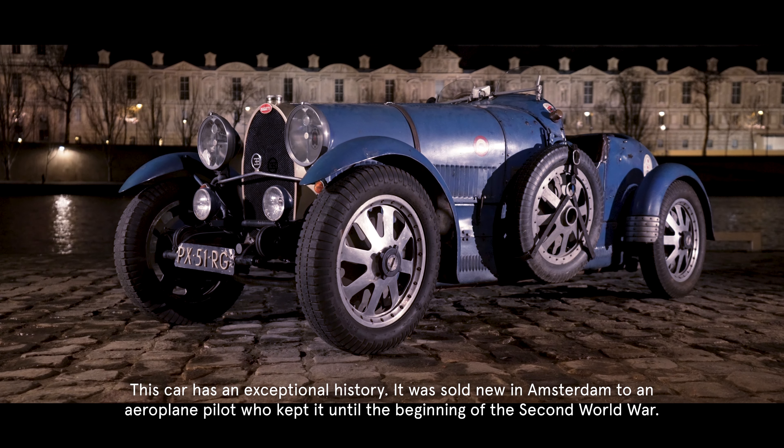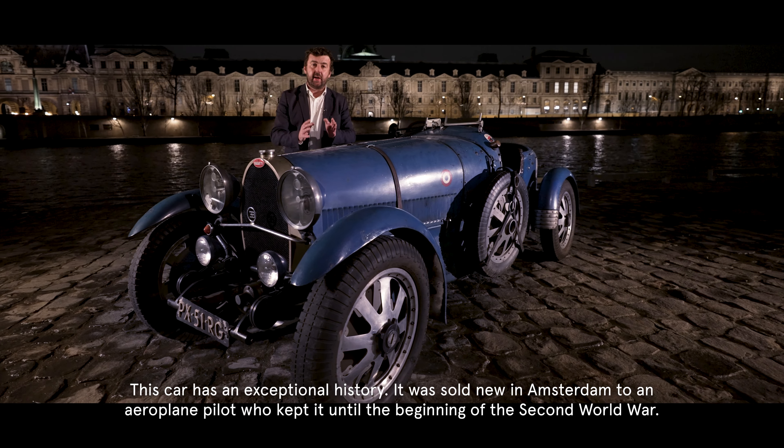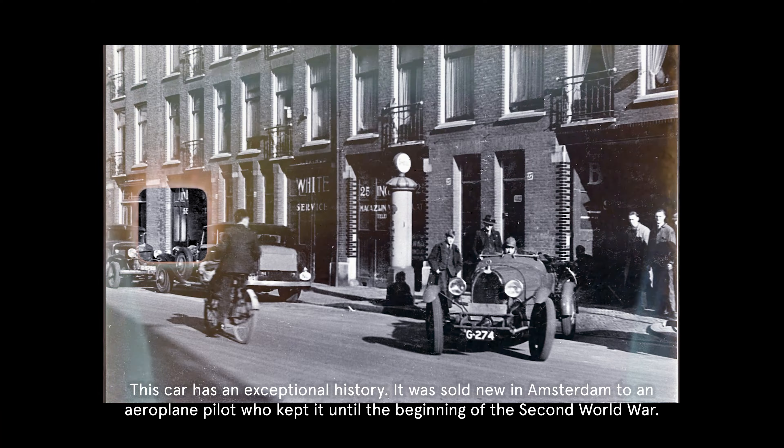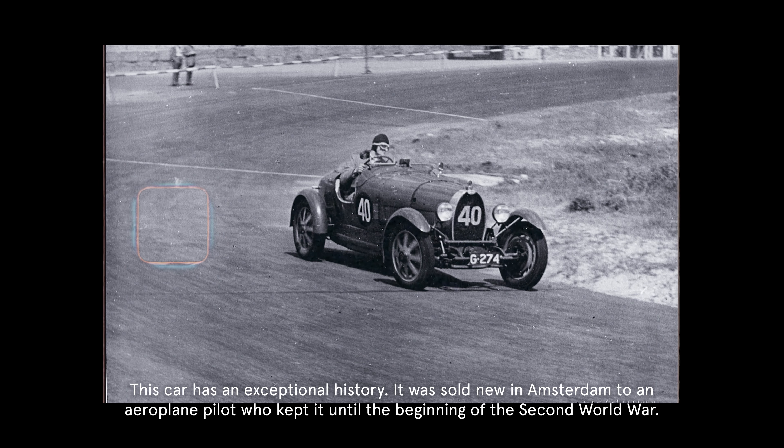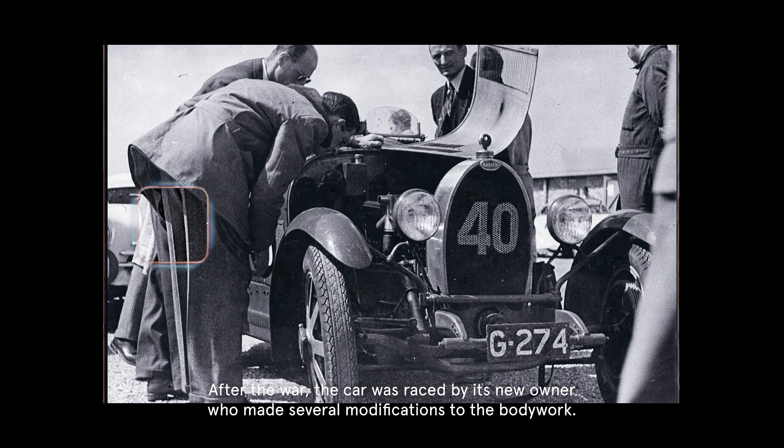This car has an exceptional history. It was sold new in Amsterdam to an airplane pilot who kept it until the dawn of the Second World War. After the war, the car was entered in competition by its new owner, who made several modifications to the bodywork.